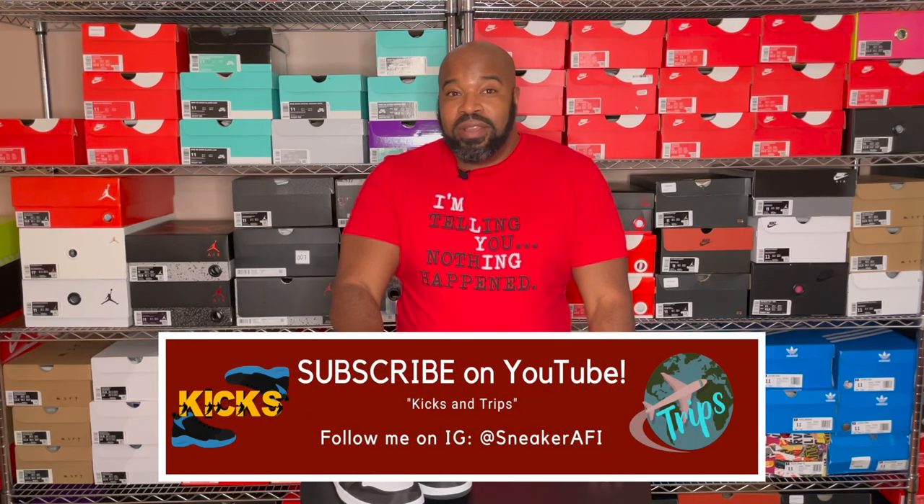Thanks for tuning in. Make sure you go ahead and subscribe to the channel if you haven't subscribed, go ahead and leave some comments and let me know what you think. I'll catch you next episode — thanks.